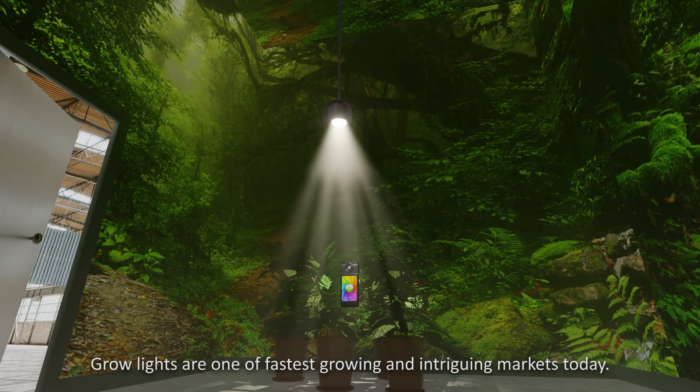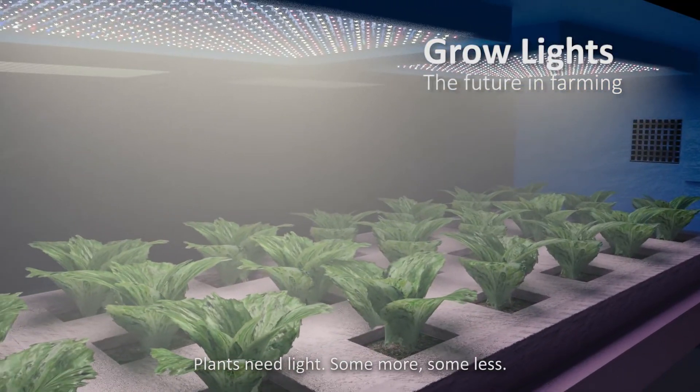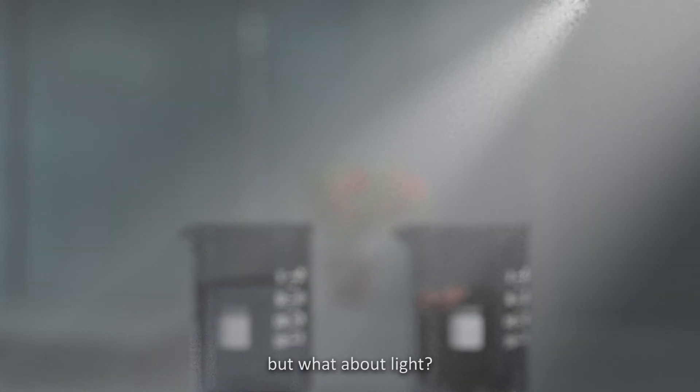Grow lights are one of the fastest growing, intriguing markets today, but indoor horticulture is no easy task. Plants need light — some more, some less. Some need more blue, some more red. You can measure water and even nutrients, but what about light?